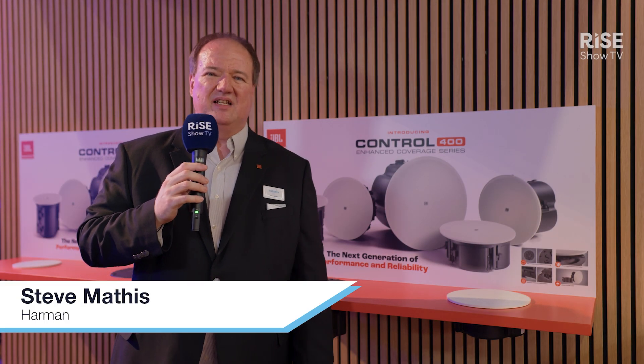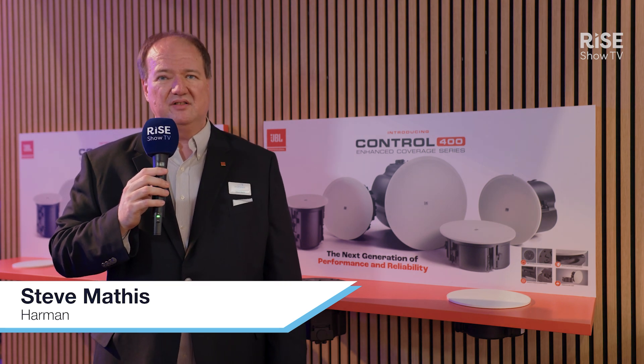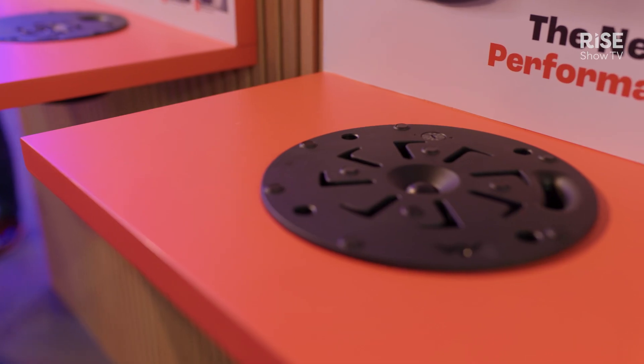Hi and welcome to ISC at the JBL booth. My name is Steve Mathis. I'm the Senior Product Manager for the installed ceiling speakers, and I'd like to introduce to you the new Control 400 Enhanced Coverage Series speaker.